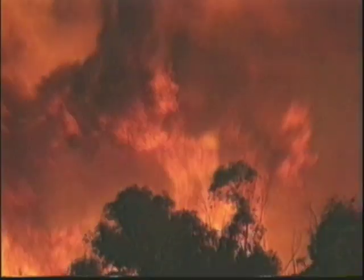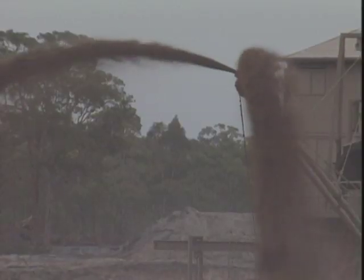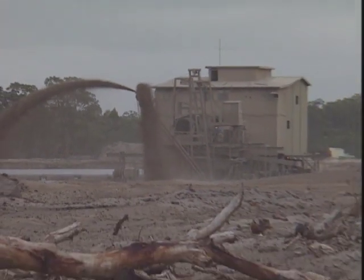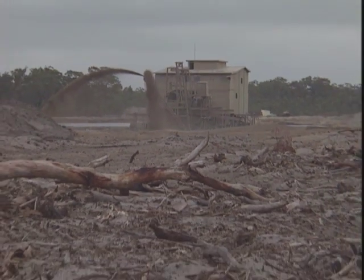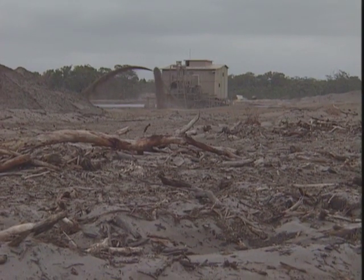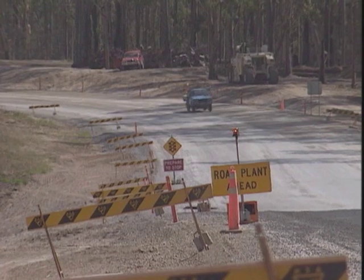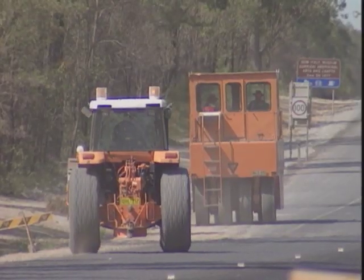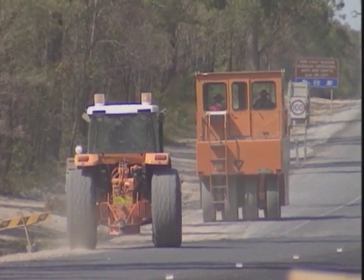Brush fires are a major threat to koalas, not only killing them directly, but also destroying critical habitat. Sand mining for heavy minerals requires the removal of thousands of trees and alters forever potential koala habitat. The building of roads leads to more cars, and every year many koalas are hit and killed as they attempt to cross roadways.